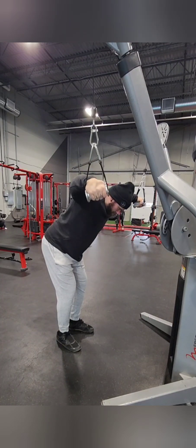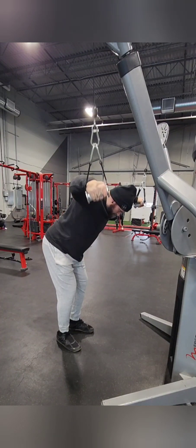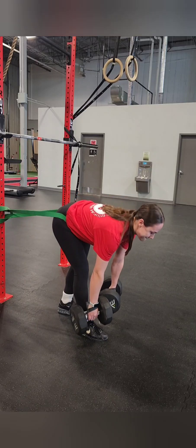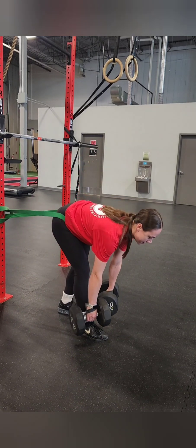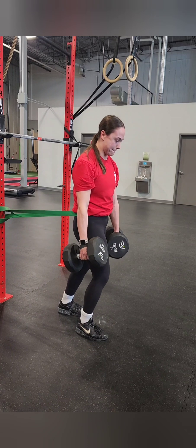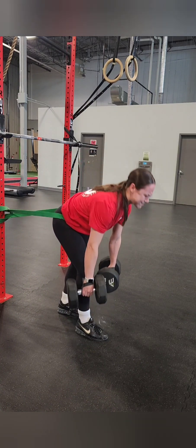How about we define what exactly an eccentric contraction is? We tend to think of muscle contractions as shortening and flexing, but with eccentric contractions the muscle is actually lengthening under tension — it's more like a controlled release than a powerful squeeze.